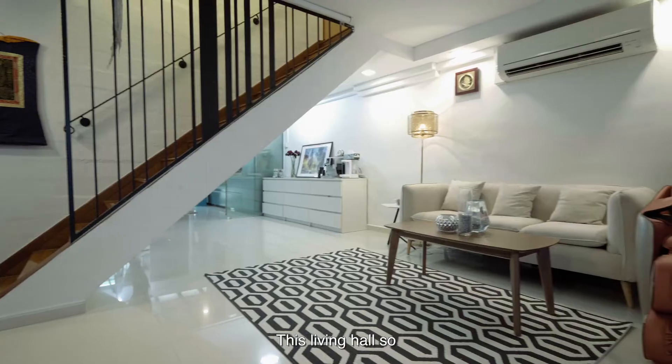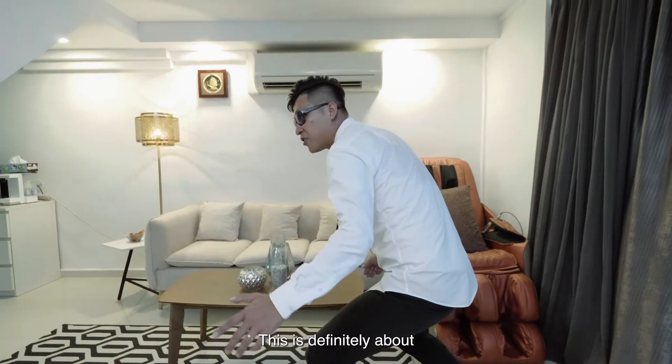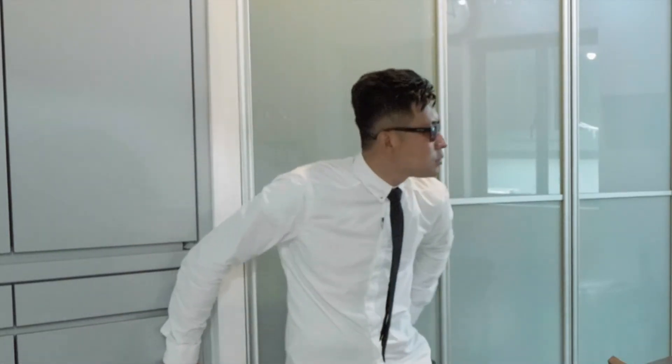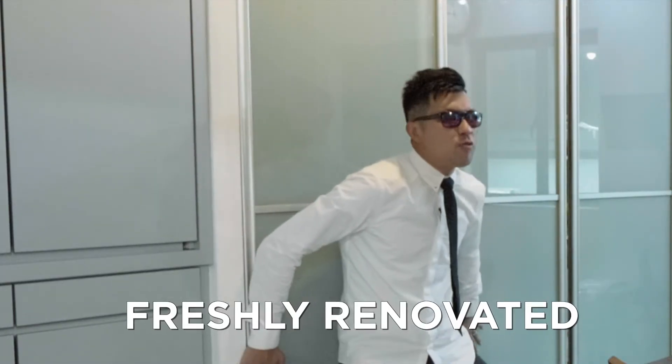Wow, this living hall is so bright and big. This is definitely about 893 square feet of space. Looks like the house has been freshly renovated.